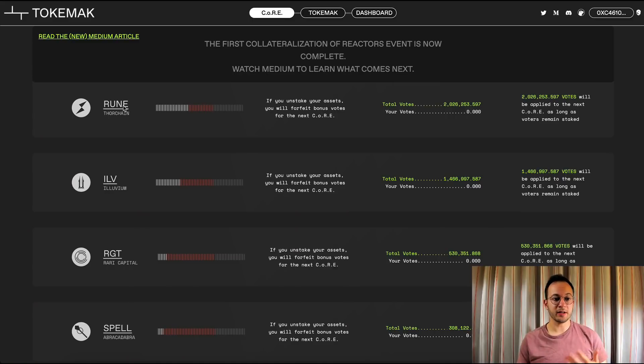This is a good mechanism because it essentially means that other projects — like Rune — are going to want to accrue the Toka token so they can vote to have their token supported by Tokamak. This could create a lot of buying pressure on the Toka token. We could also see something like what Curve does, where other projects can bribe Curve holders to vote to support their liquidity mining incentives. So theoretically, Rune token holders could bribe Tok holders to vote to have Rune included in the next round of Core reactors.